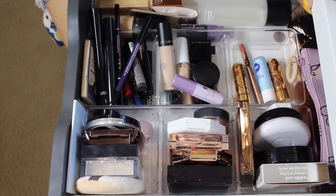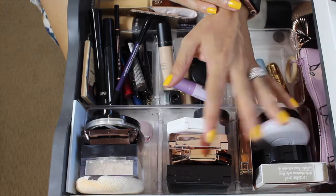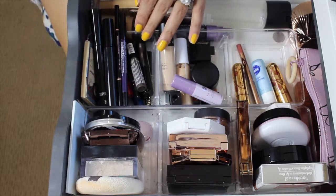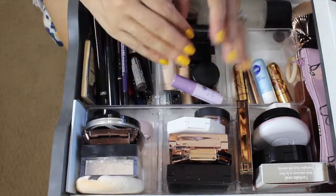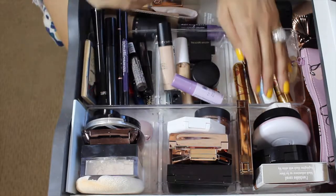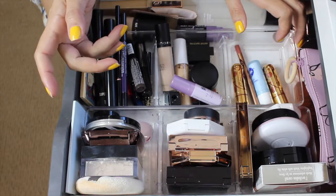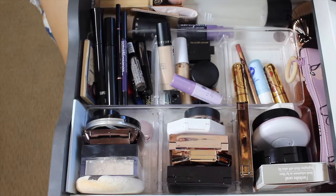Hi guys, welcome back to my channel. This video is going to be a shop my stash for about two to three weeks. I'm going to go through the products I had in here, tell you what I'm pulling out, and then shop my stash for new items. We'll do swatches at the end of the video like always. If you're not subscribed yet, I'd love it if you do, and if you enjoy shop my stash videos please give me a thumbs up.